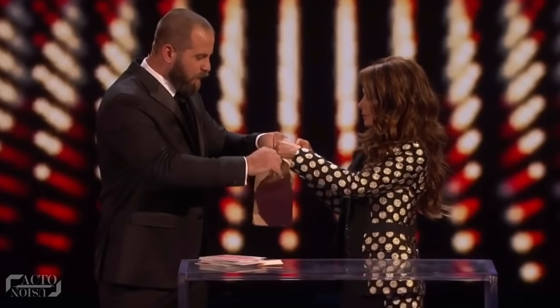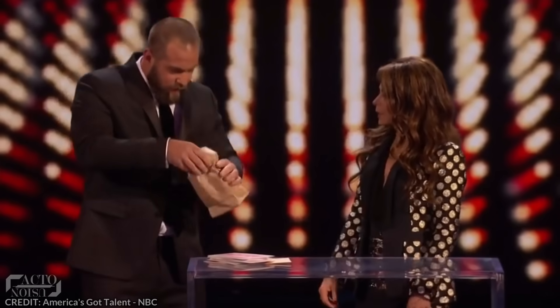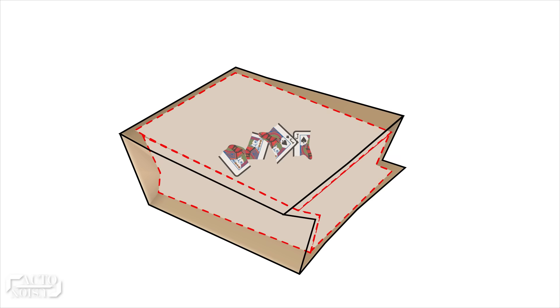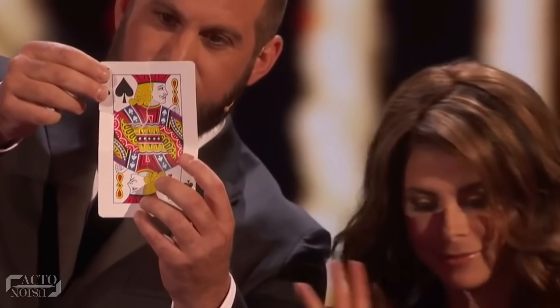When Paula keeps the torn pieces inside the inner bag, at that moment he opens the outer bag, takes out the prepared torn corner, hands it over to Paula, and conceals the pieces inside the inner bag. Finally, the torn corner fits the restored card inside the envelope to end this amazing act.